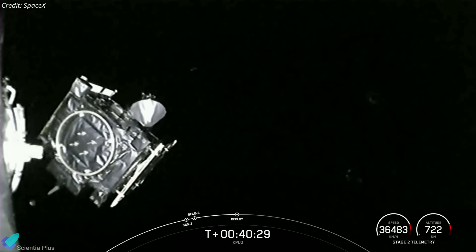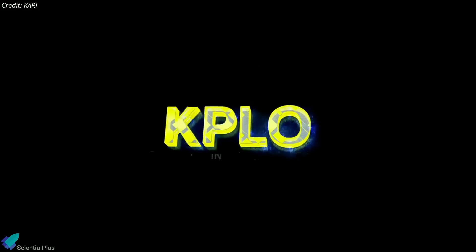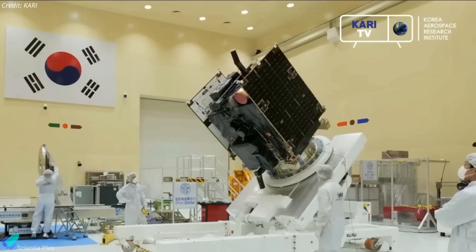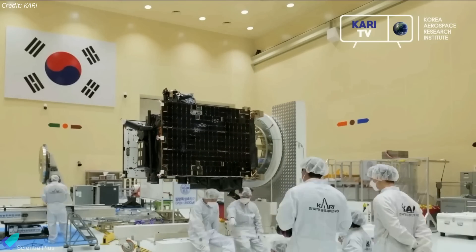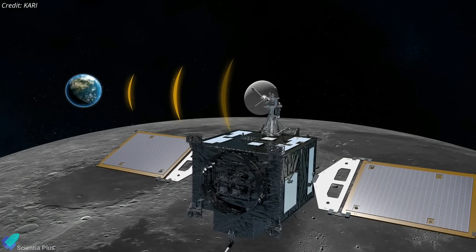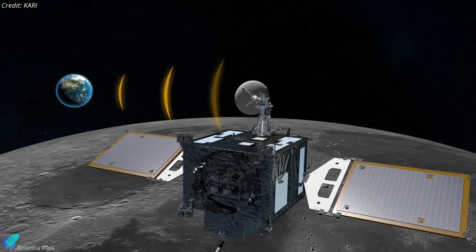It was Korea's first ever deep space mission. The Korea Pathfinder Lunar Orbiter, officially named Danuri, meaning 'Enjoy the Moon,' is developed and managed by the Korea Aerospace Research Institute. The 550-kilogram spacecraft has a cubic shape with two solar panels and a parabolic antenna mounted on a boom.